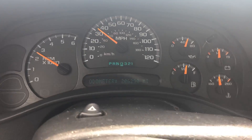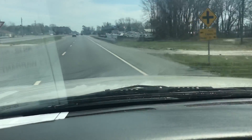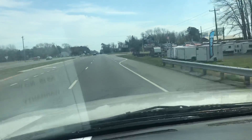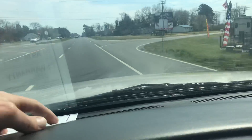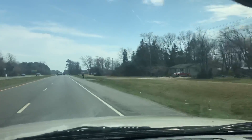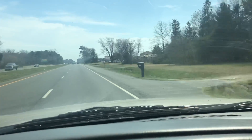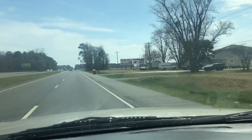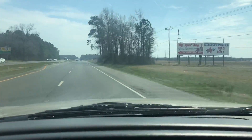This truck's got a lot of get up and go — that's 206,000 miles but it drives like a much younger truck. We pick you up, bring you back, put a 60-day Delaware temporary tag on the truck, and you can drive it home with all your accompanying paperwork.